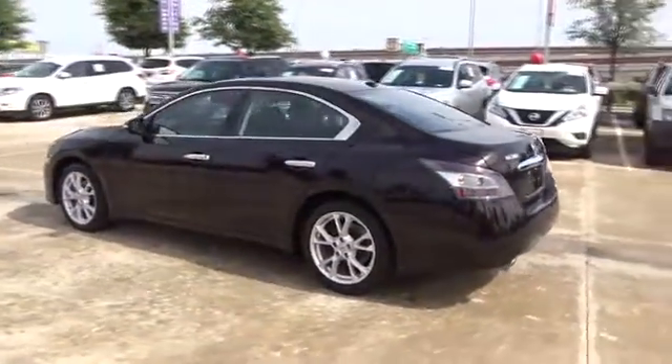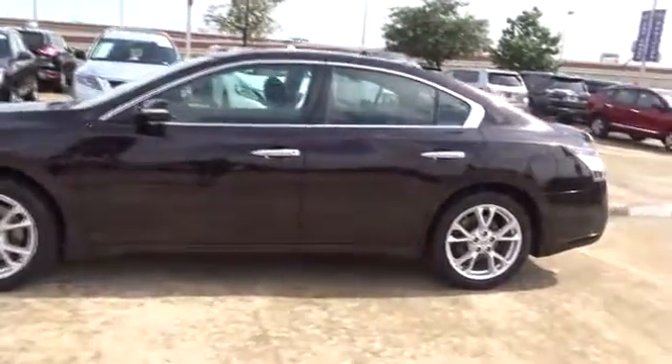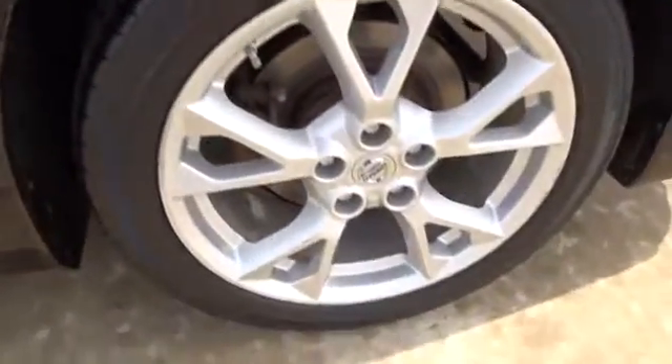This vehicle has less than 40,000 miles. Here are some of this vehicle's great options: stability control, traction control, anti-lock braking system, CD changer, keyless entry.